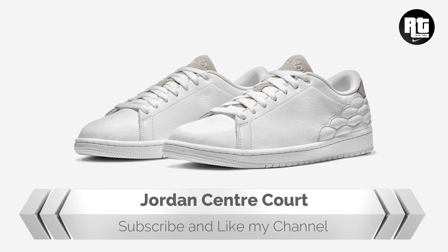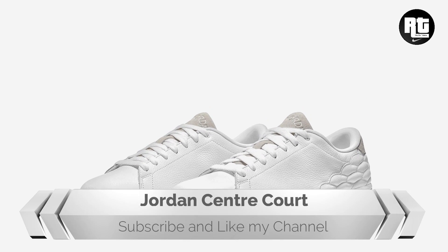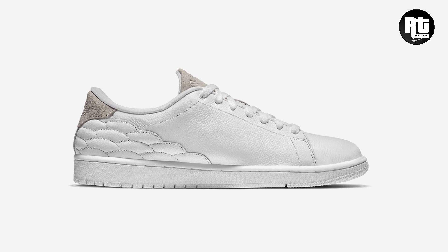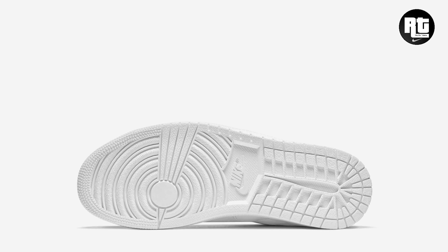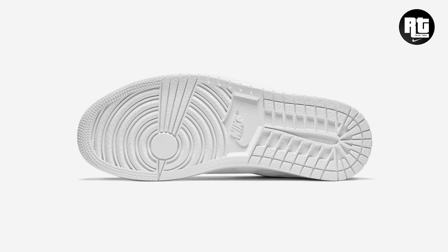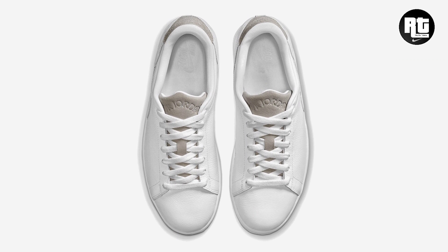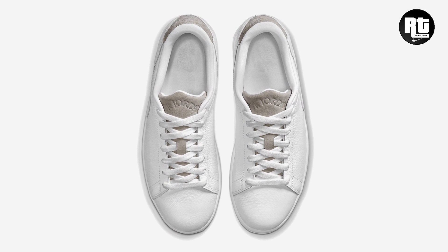Jordan Brand is getting ready to launch a Jordan-centric court silhouette now rumored to be dropping officially in a number of colorways. It is constructed with full-grain leather in the upper for a premium look and feel. The low-cut silhouette adds a simple streamlined look with a padded collar for a comfortable fit. The retail price is to be confirmed, but you can expect this to arrive this holiday season.